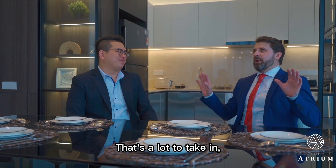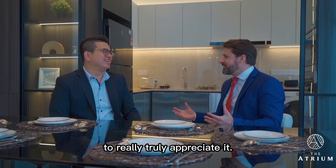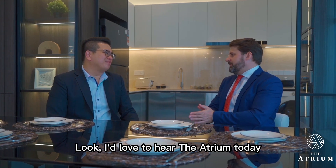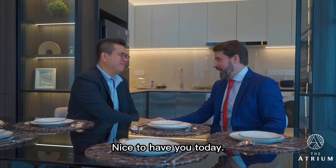You are in safe hands. That's a lot to take in — I think people have to come and talk to you face to face to truly appreciate it. I loved it here at The Atrium today. Thank you so much for your time, Kevin. Thank you, Craig — nice to have you today. Pleasure.